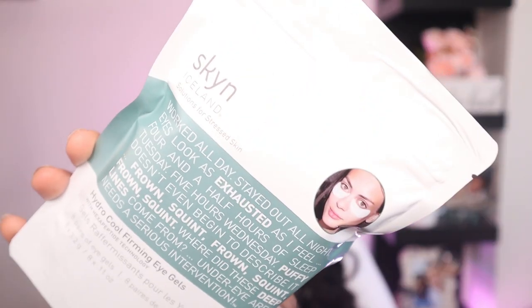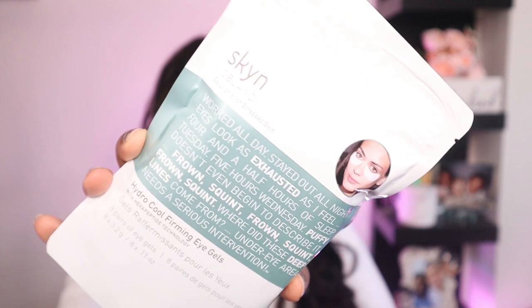I purchased some skincare stuff too — the Skin Iceland Solutions for Stress Skin Eye Patches. It comes with eight pairs of eye gels. I really never bought anything for under my eyes before, but since I'm going with this whole self-care spa-at-home thing, I figured this would be perfect for when I just feel like I need a little bit of oomph under my eyes.